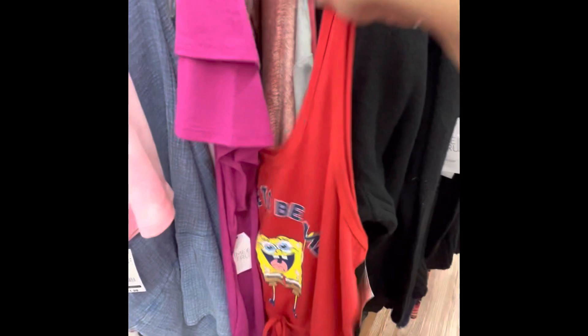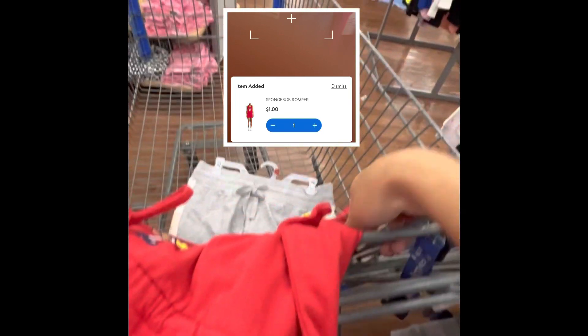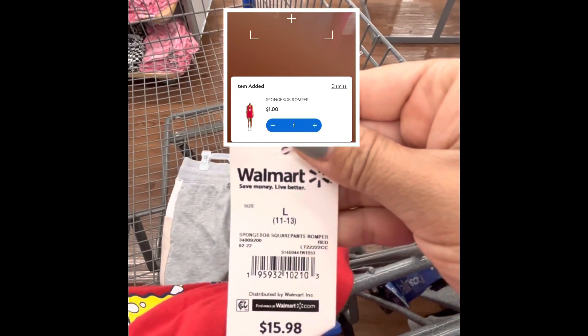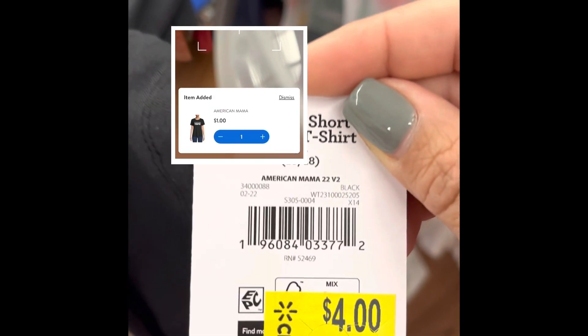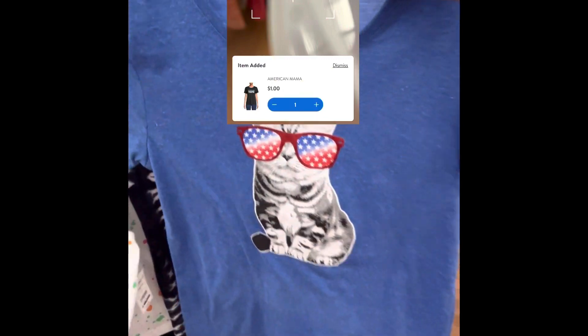This one is also $1. Here's the UPC code. Another one for $1 — I'm still in the same rack. These were $1. So it looks like all the 4th of July items are down to $1.